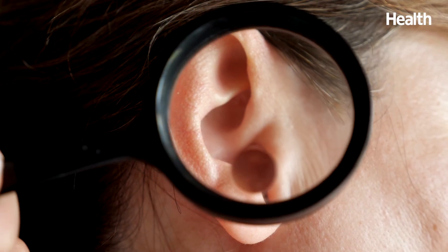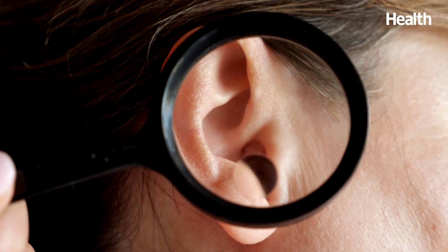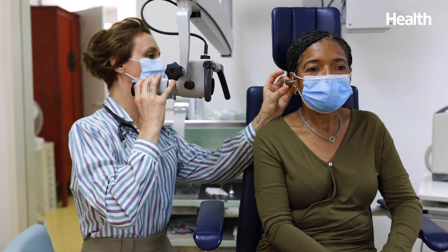And just remember, if you're concerned with what you see or feel the need to clean your ears regularly, be sure to contact your healthcare provider. That's what they're here for.